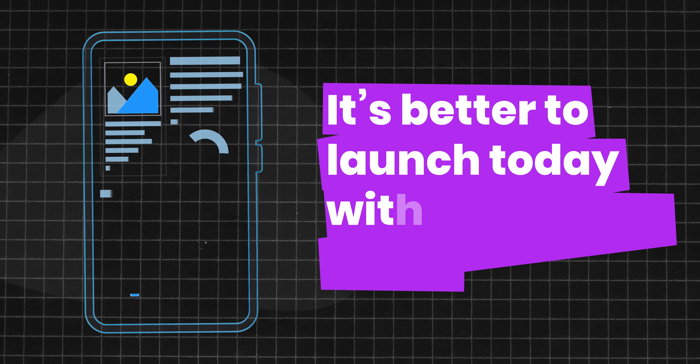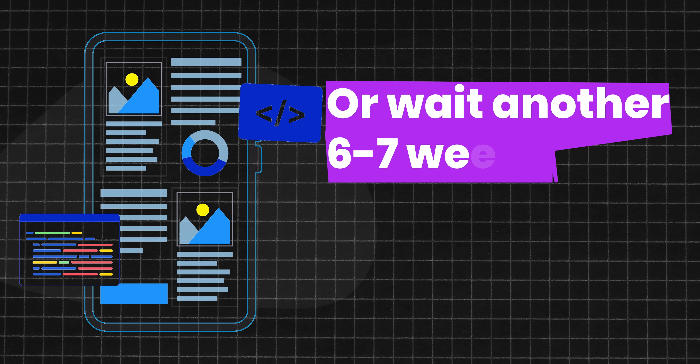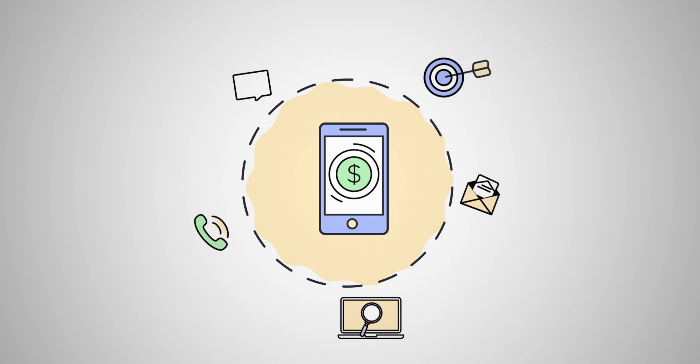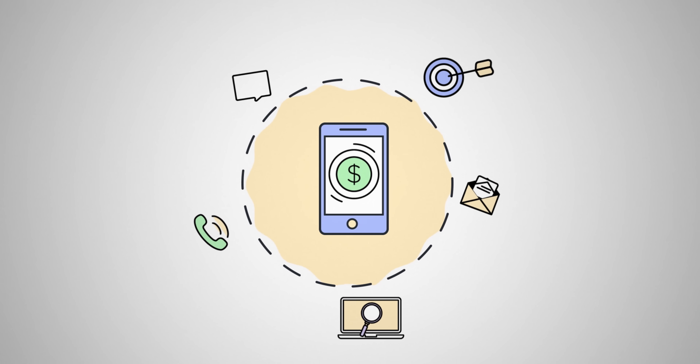It's better to launch today with something that's viable than to craft the perfect product and wait another six or seven weeks or months to get it going. Trust me when I say this, because by that time your market opportunity could have passed. And in business, it only takes one customer or one business to change your business direction completely.